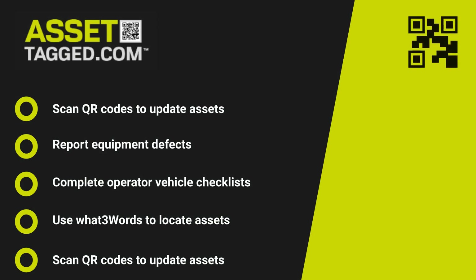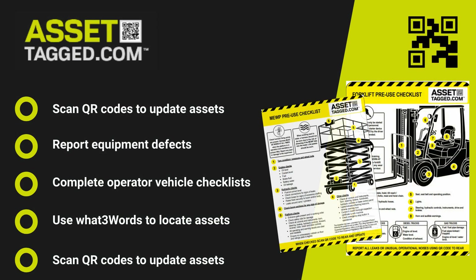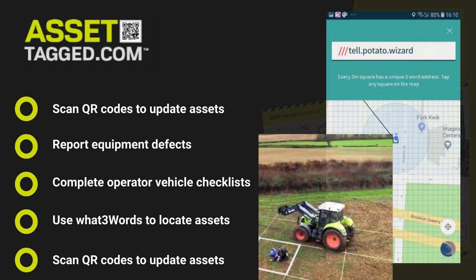The advantages of AssetTag.com don't end there. With our QR code technology, industrial tagging solutions and what3words integration, users can provide rapid status updates of your work equipment.